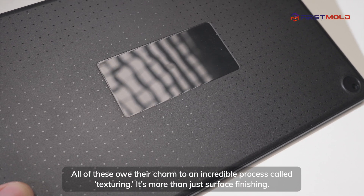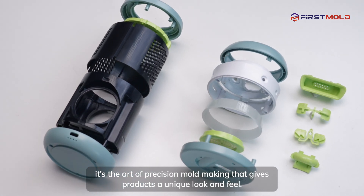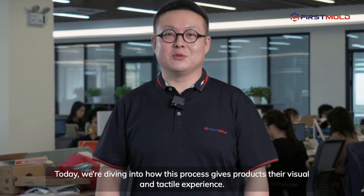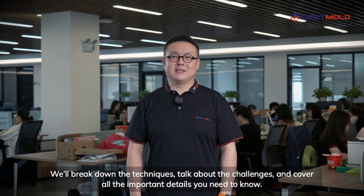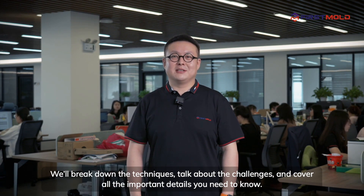It's more than just surface finishing. It's the art of precision mold making that gives products a unique look and feel. Today, we're diving into how this process gives products their visual and tactile experience. We'll break down the techniques, talk about the challenges, and cover all the important details you need to know.